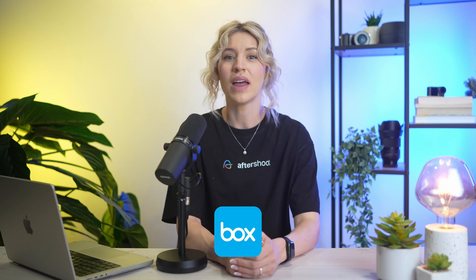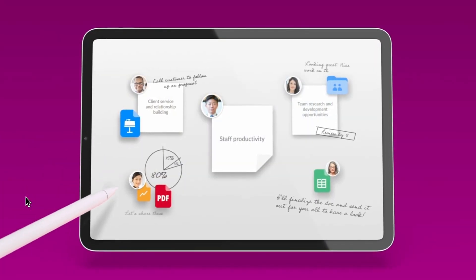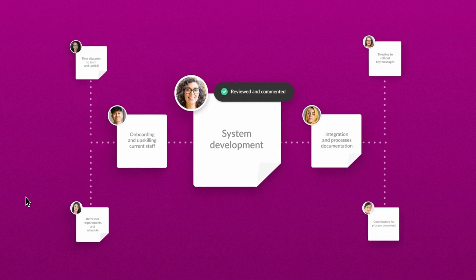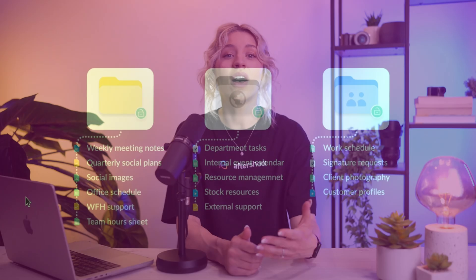Number 6: Box. Box is a great solution for photographers who have started a business and frequently collaborate with team members. Box's Content Cloud offers one place to work together while keeping all of your files, documents, and data completely secure. There's a wide range of business plans to choose from. For individuals, a free Box subscription gives you 10GB of storage with a 250MB file upload limit, whereas the $11.50 per month Pro subscription affords you 100GB and 5GB file uploads.